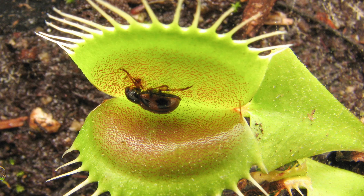Their prey includes ants, beetles, spiders, and other crawling arthropods. And unlike what their name suggests, they actually don't catch many flies — they mostly catch crawling insects. They're part of a very small group of plants that are able to move, which includes mimosas, sundews, and bladderworts, with sundews and bladderworts also being carnivorous plants.